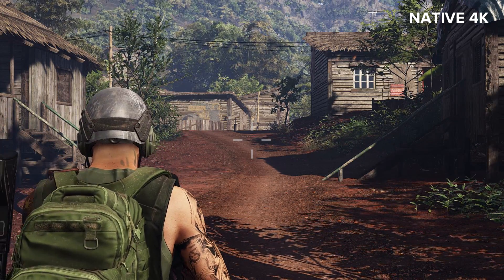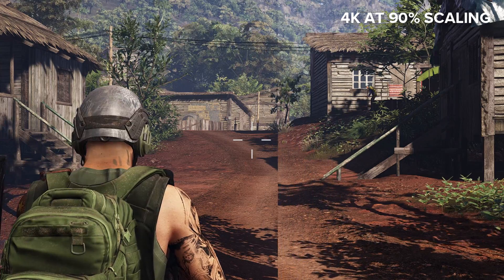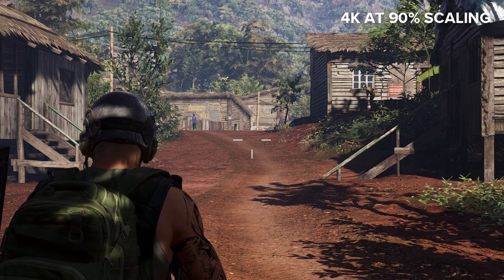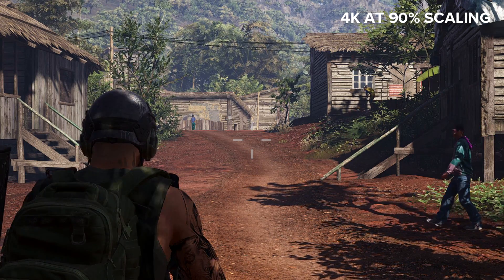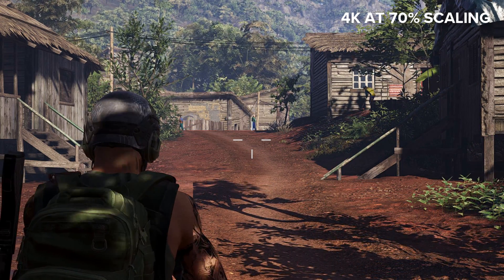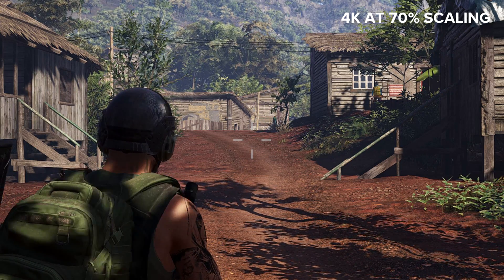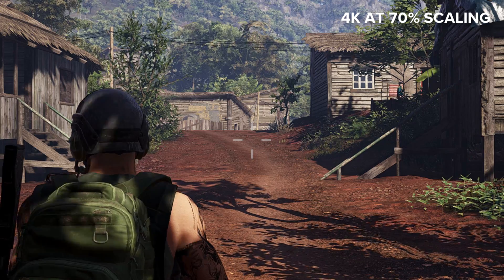Now here's the game at 90% resolution scaling. At half speed and zoomed in to the equivalent of 1080p, you can probably see a few differences. Now compare that to the same scene at 70% resolution scaling. I'm sure you can see that the 70% scaled version looks worse — that's not hard at all.